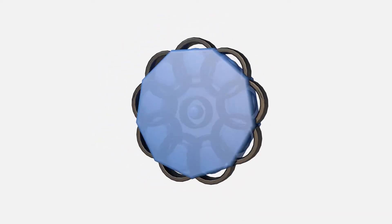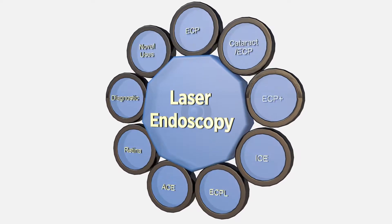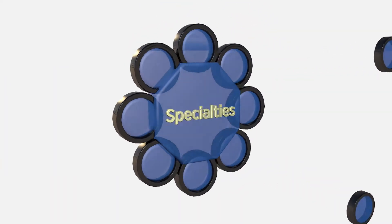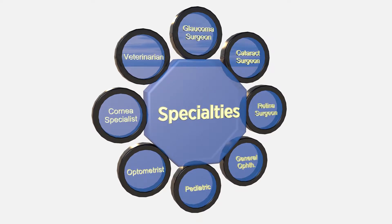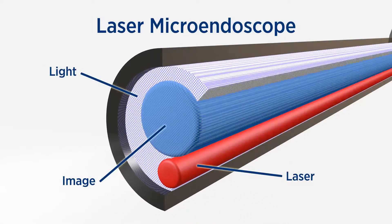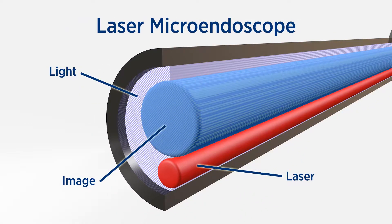The ophthalmic benefits of laser endoscopy are seen in the variety of procedures performed by doctors in so many specialties. The key to this versatility is the triple-function micro endoscope that combines light, video imaging, and laser delivery.